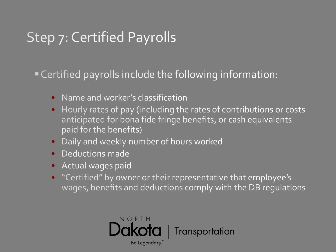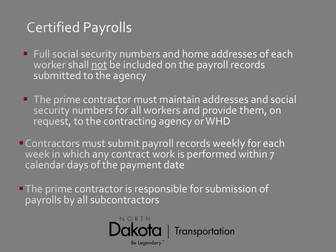Step seven is the certified payroll report. It includes the worker's name and classification, hourly rates of pay, number of hours worked, deductions made, and actual wages paid. On the back is a certification where you guarantee that employee wages and benefits comply with Davis-Bacon regulations. Do not put the employee's full social security number or home address on the report — most people use only the last four digits of the SSN. The prime contractor must maintain full addresses and SSNs and provide them upon request. The report must be submitted each week within seven calendar days of the payment date. The prime contractor is responsible for all payroll submissions by all subcontractors.